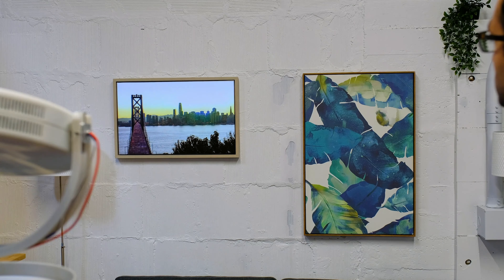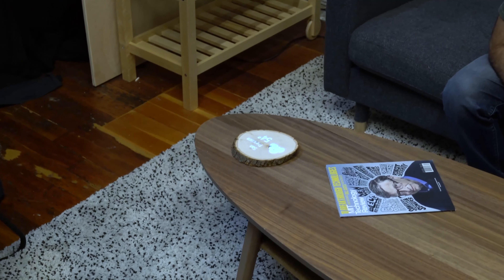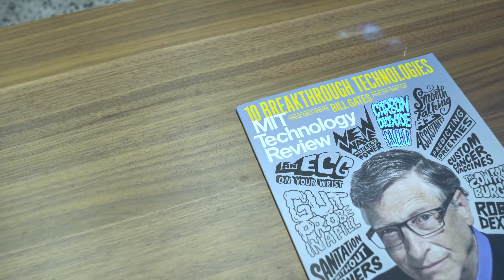It can also create a high-resolution scan of the scene using our visible structured light process. It can identify known objects with machine learning, then overlay projected content onto the object, like this animated print of San Francisco.